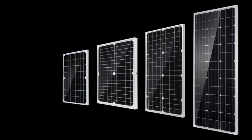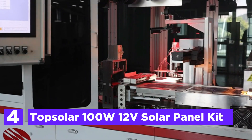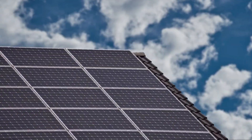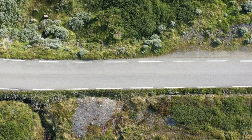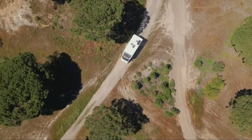At number 4: the TopSolar 100W 12V Solar Panel Kit. It is the ideal 12-volt battery for off-grid charging systems as well as a range of DC applications, specifically designed to charge 12-volt batteries in cars, cabins, RVs, vessels, marines, sheds, gates, and cabins.